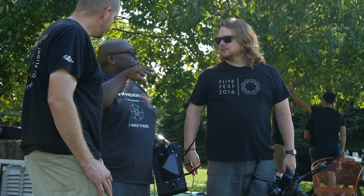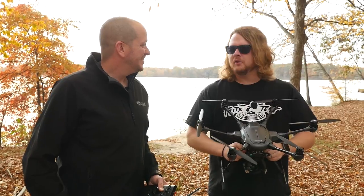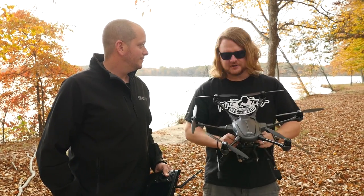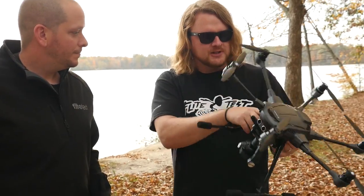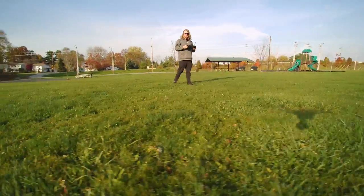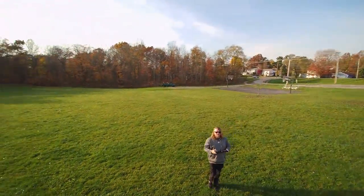We want to thank the Yuneec guys for coming all the way out — they came all the way from California. They also left us with one to keep, which is pretty cool. We wanted to take it out in the real world and get some real-world experience. The weekend after we shot that segment with them, I took it home and got a chance to use it a couple times.